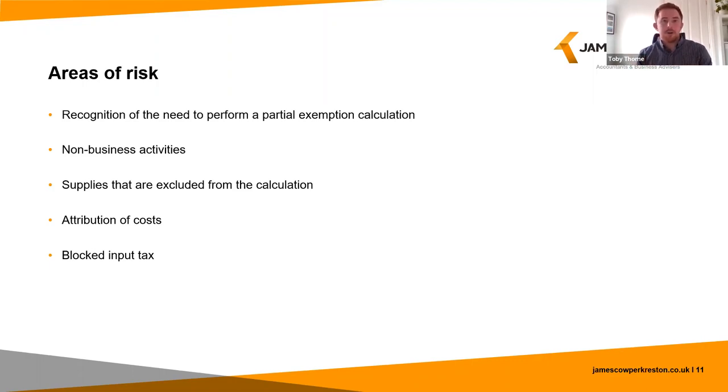Next, some supplies must be excluded from the standard method calculation irrespective of whether they are taxable or exempt, because they can distort the calculation. These are supplies such as exceptional capital items used in the business like a piece of machinery or a property, reverse charge purchases, bank interest received, grant income or donations, etc.